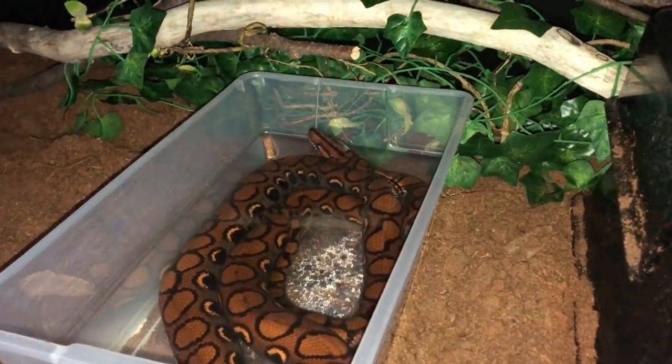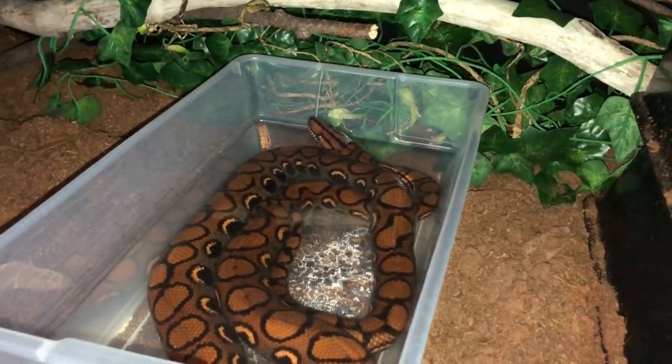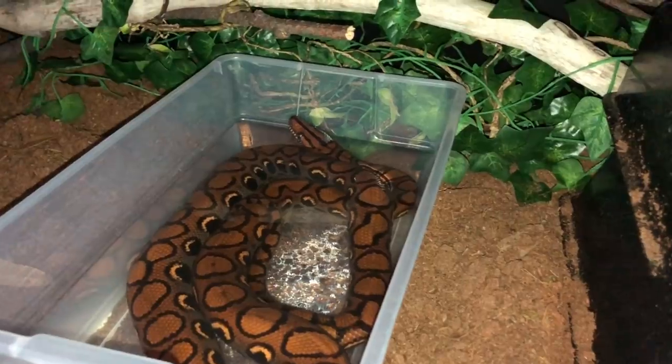Bowie is in here and she's actually in the water bowl, so I've never fed her in the water bowl before, but we're going to go for it.